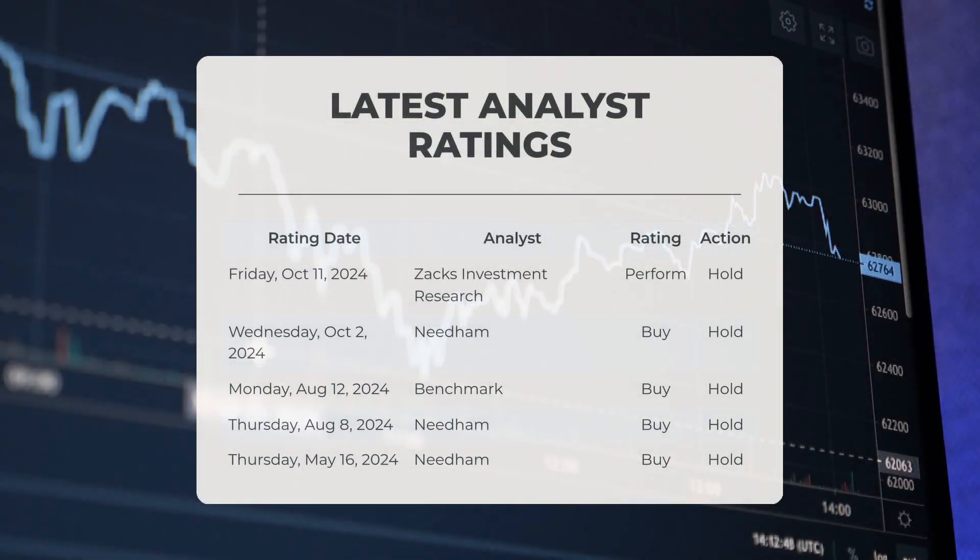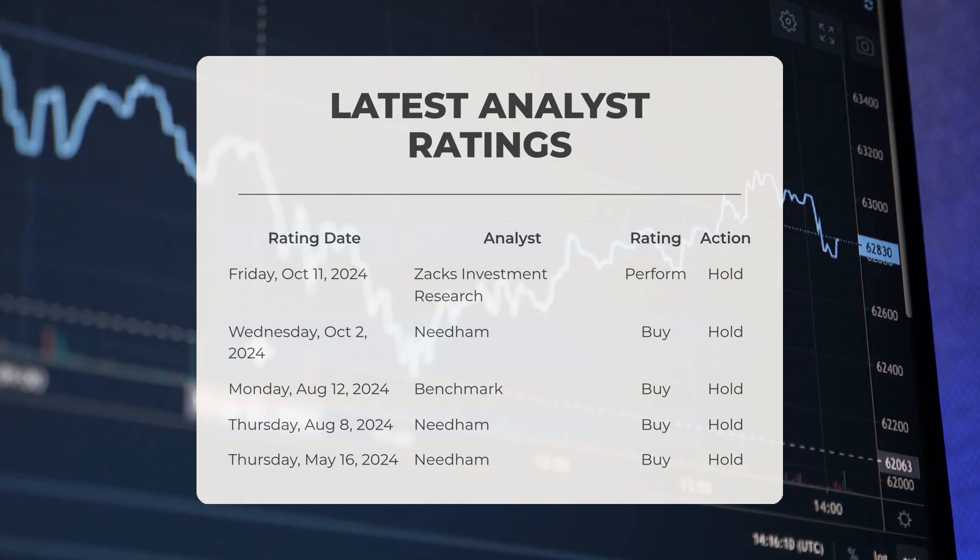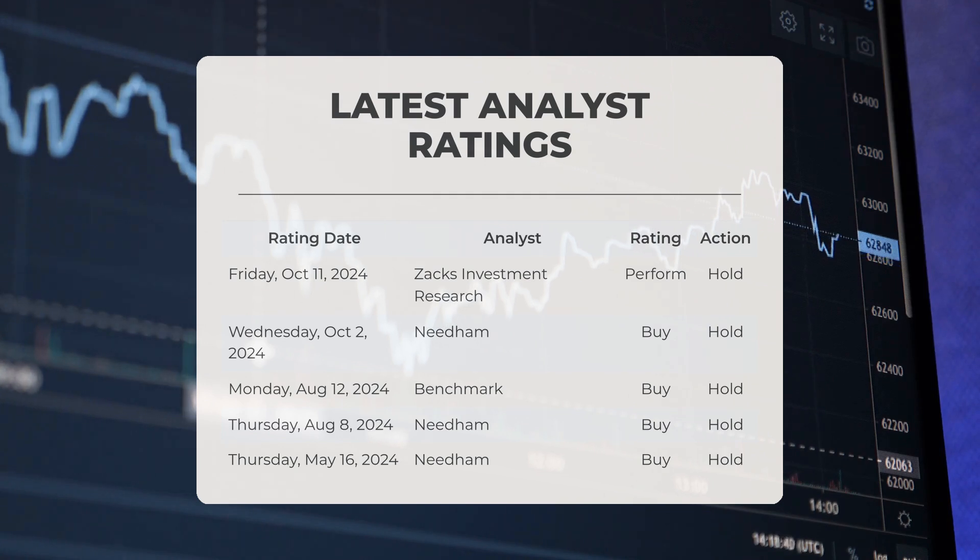Regarding analyst ratings: on Friday the 11th of October 2024, Zacks Investment Research assigned IonQ a perform rating with a hold recommendation. On Wednesday the 2nd of October 2024, Needham assigned IonQ a buy rating with a hold recommendation.